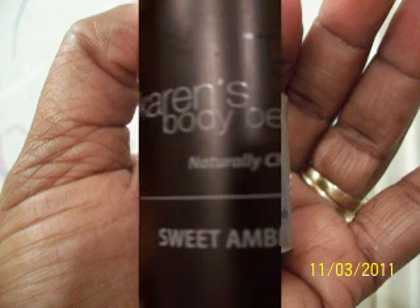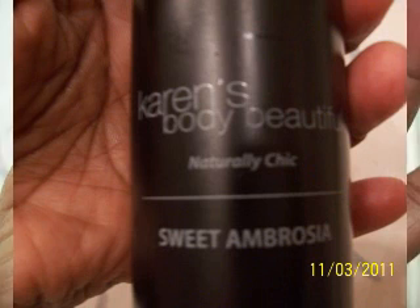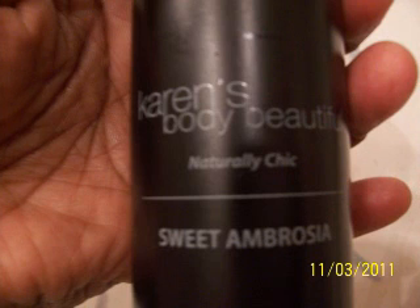Now this one I would get again — the Karen's Body Beautiful Naturally Chic Sweet Ambrosia. It's like a hair moisturizer. If you don't want to wet your hair all the time, this is just a great moisturizer for your hair. I still wet my hair with water and then use this on top of that. It just makes my hair feel really moisturized. So I would definitely get this again.